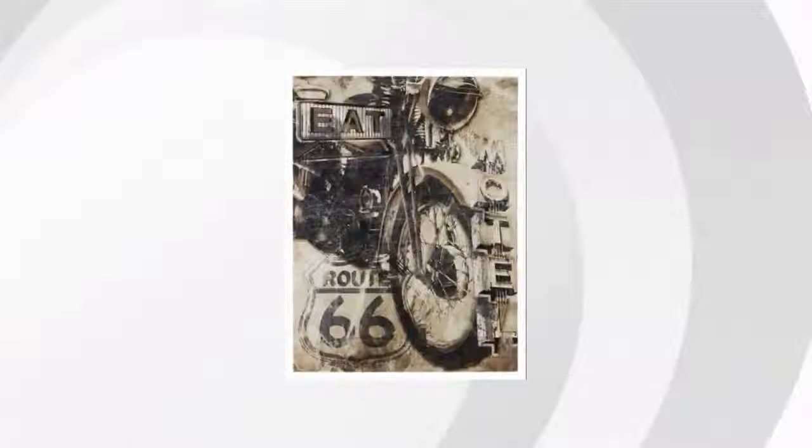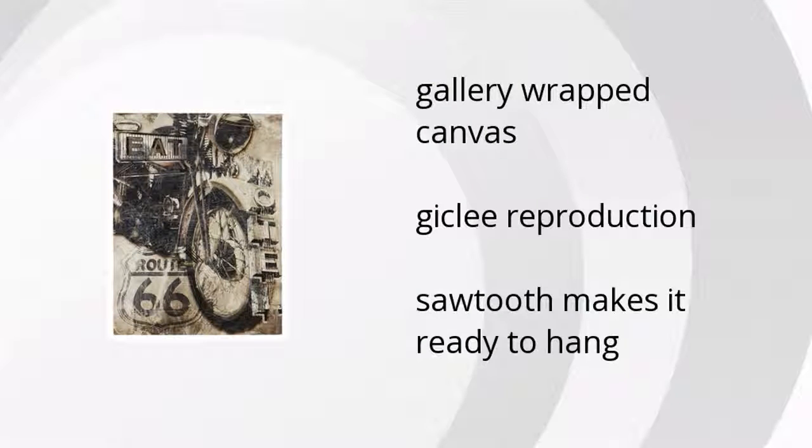Here are the top features of the Brogan wall art. Gallery-wrapped canvas, chiclet reproduction, and has a sawtooth, which makes it easy to hang.